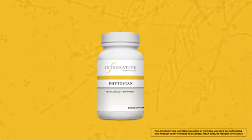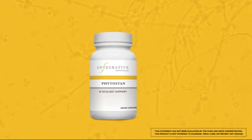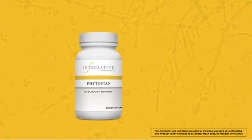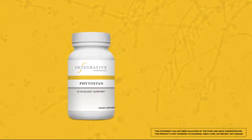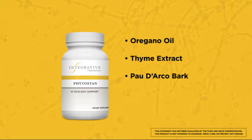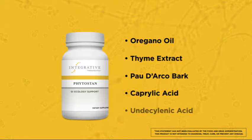The other featured product within principle four of the Digestive Restoration Program is Phytostan. As I mentioned before, a healthy intestinal defense system depends on proper balance of microflora. Phytostan is specifically formulated to address the growth of yeast in the GI tract and combines oregano oil, thyme extract, potarco bark, caprylic acid, undecylenic acid, and other ingredients to support the management of yeast in the gut.